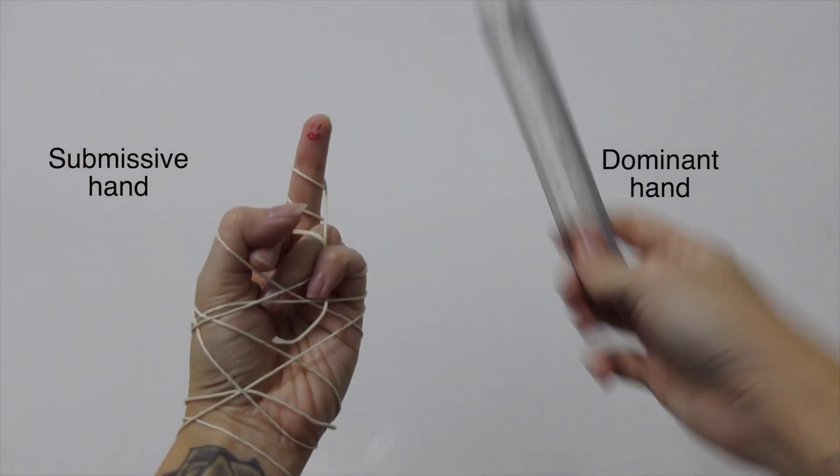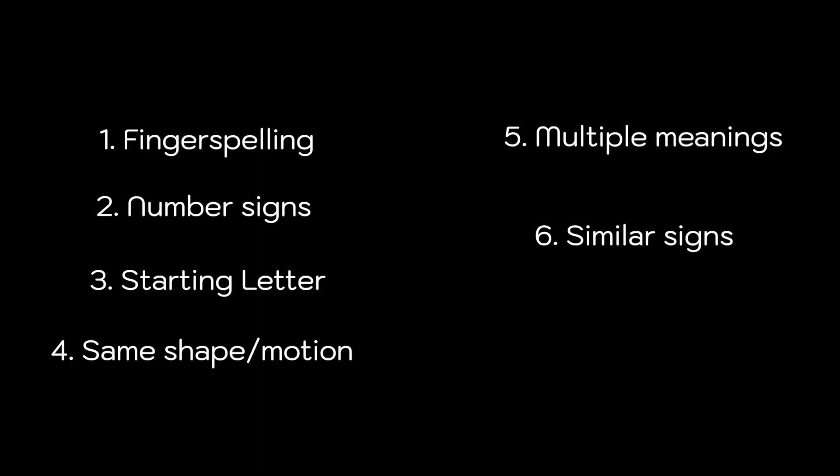When I started learning it during the first week, things looked really confusing. I didn't even know which hand I should be using to sign. The rule of thumb is your dominant hand is the one doing the main motion. Unfortunately for me, that still didn't help much. So to help myself learn ASL more effectively, I've categorized them into these seven categories.